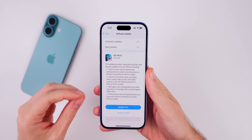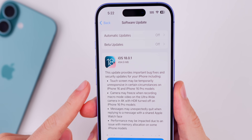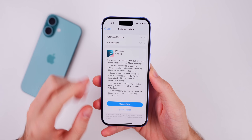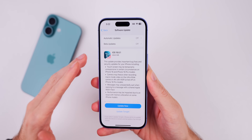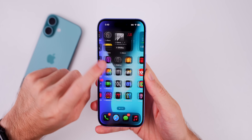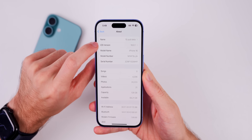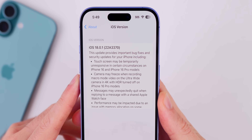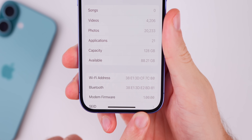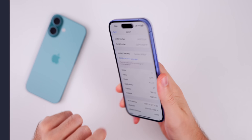I will also touch on the fixes in watchOS 11.0.1 and macOS 15.0.1. You can see the size here — on my iPhone 16 it came in just under 500 megabytes coming from iOS 18.0. If you're on the 18.1 beta you won't get this update. The new build number is 22A3370, and the modem firmware version remains the same at 1.00.00 for the 16 series.